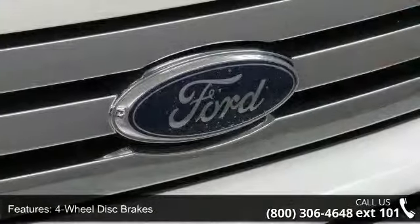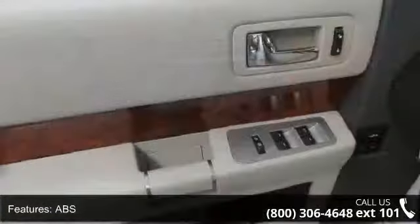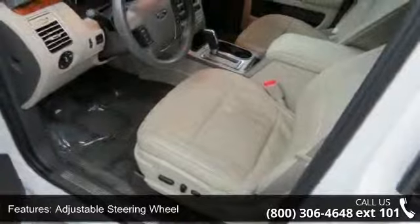Enjoy these notable features: 3rd row seat, 4 wheel disc brakes, ABS, adjustable pedals, adjustable steering wheel, all wheel drive, aluminum wheels, automatic headlights, and auxiliary audio input.